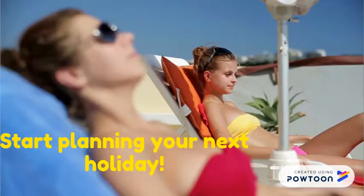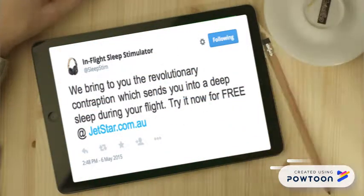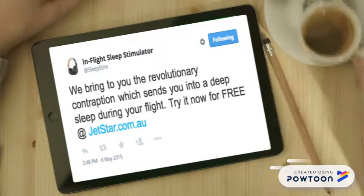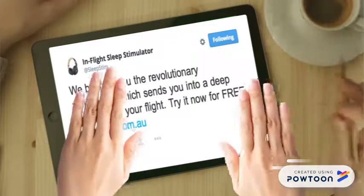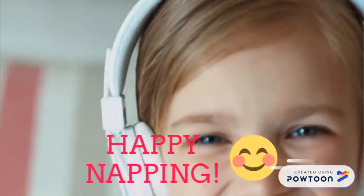So start planning your next holiday. And don't forget to follow us on all of our socials to receive updates and special promotions. Happy napping!